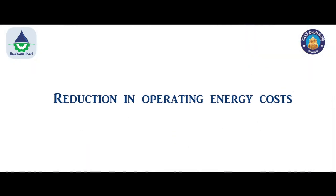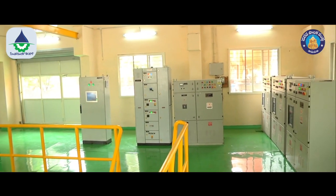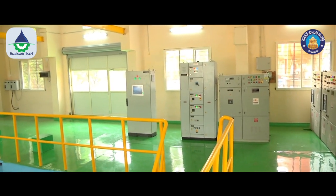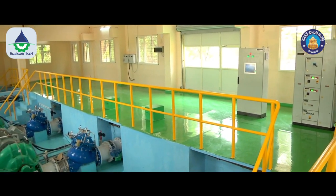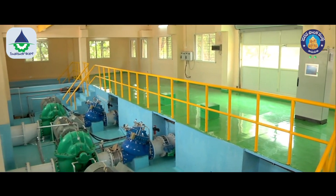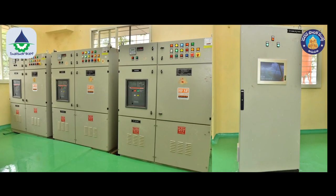Reduction in operating energy costs: replacement of pumps to bring back full efficiency and replacement of electrical panels for synchronization of pump station operation, which results in reduction of operating costs of energy and maintenance.